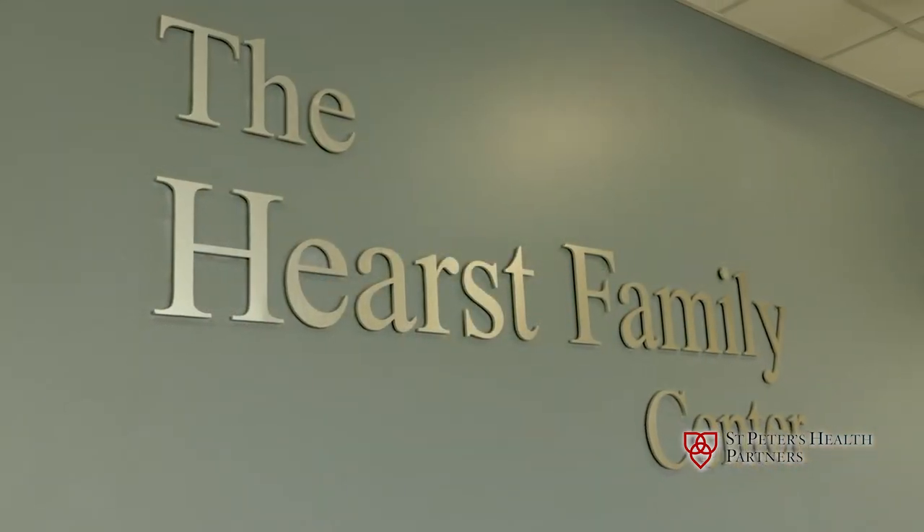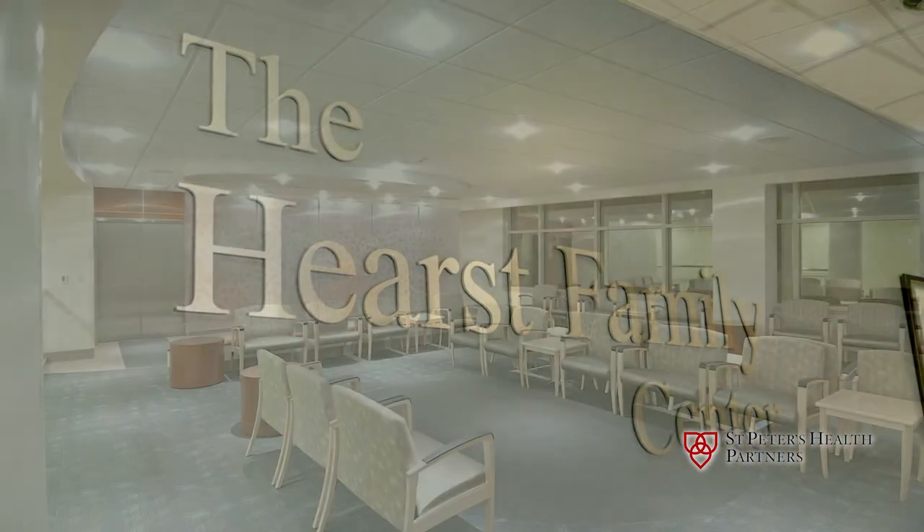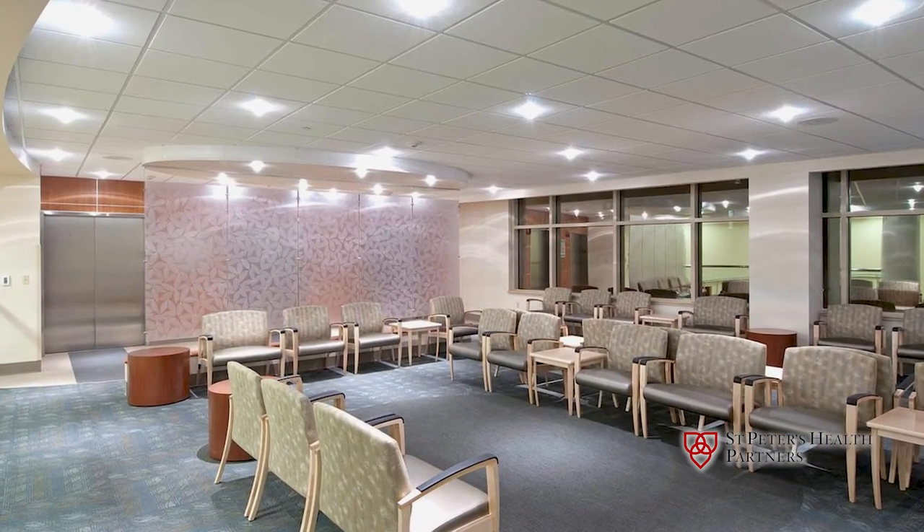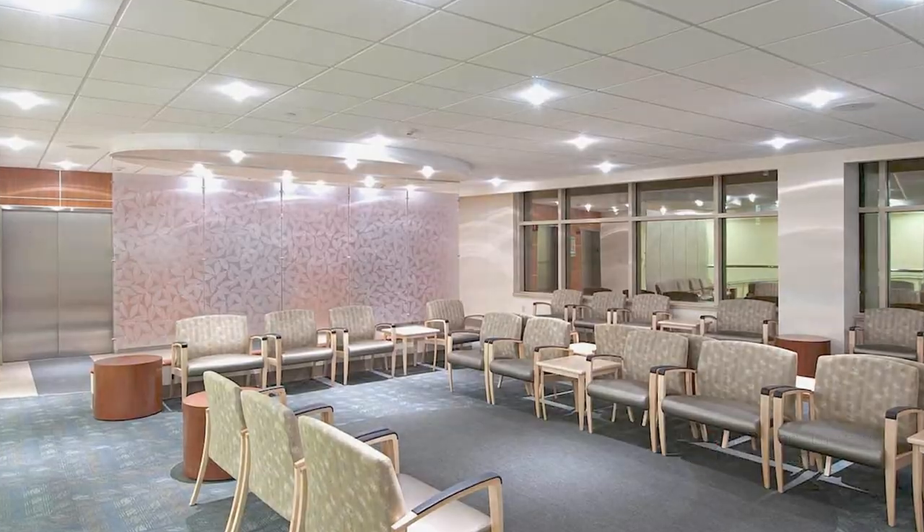While you labor, the Hearst Family Center Pavilion waiting room offers friends and family a comfortable place to wait for baby's arrival. This, however, is subject to current visitor guidelines.